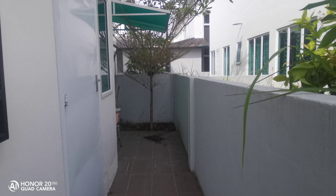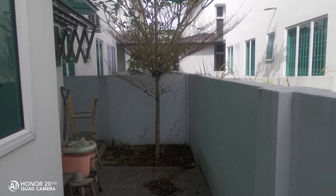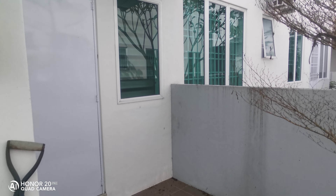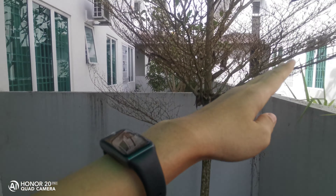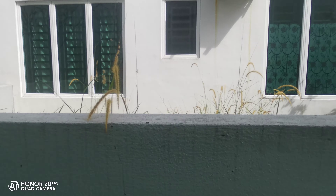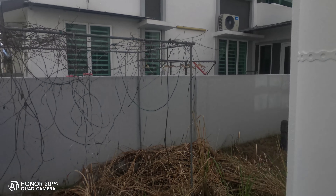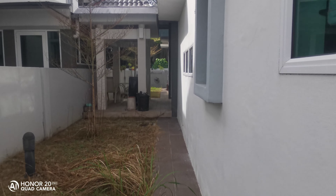So this one is the back area. Behind we still have around 4 feet. So if you want to store something, you just make the wall higher so people cannot steal your things. This is a semi-detached cluster. All the grills are done.